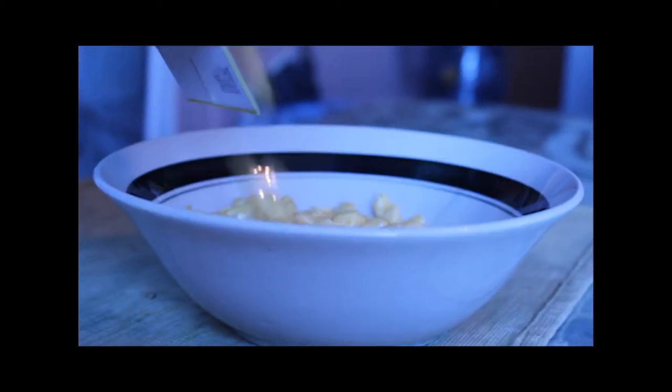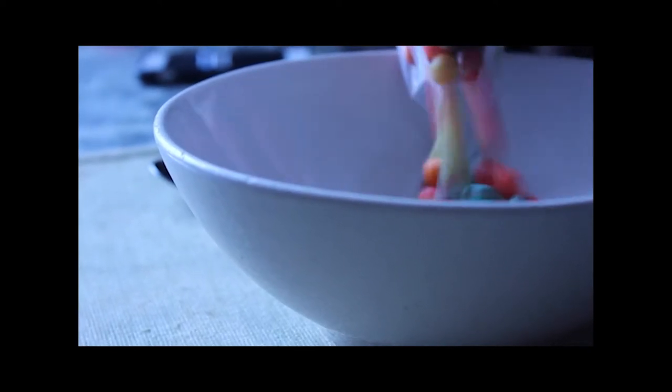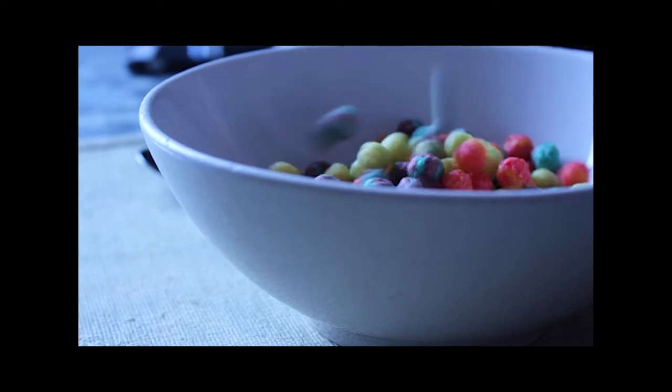Step 2: Open your cereal box and gently pour cereal into your bowl. If you're extremely concerned about serving sizes and calories, measure out the recommended proportions of cereal.